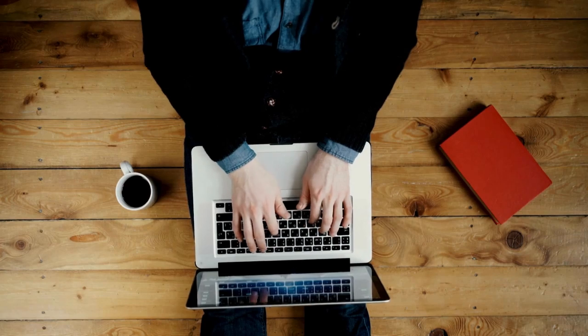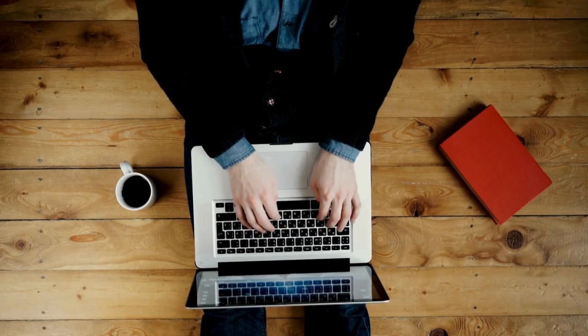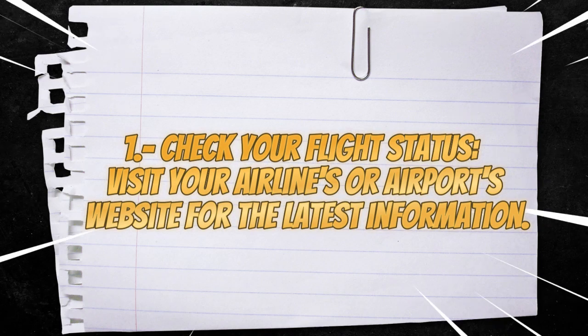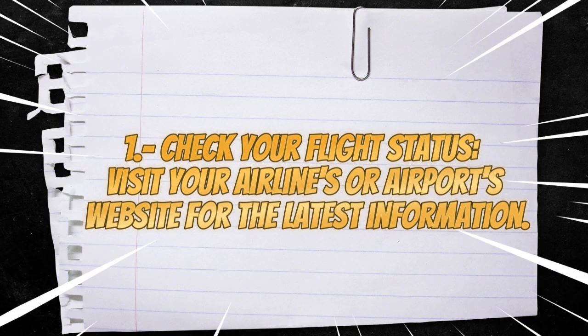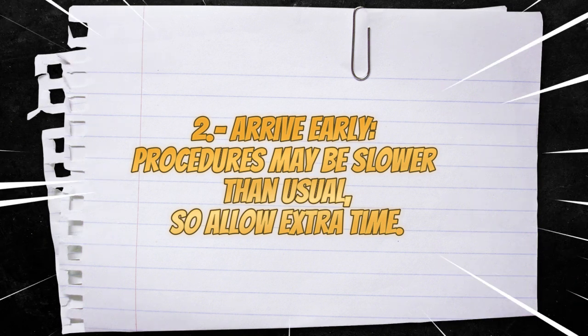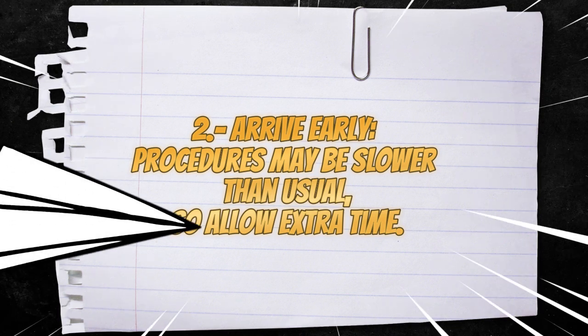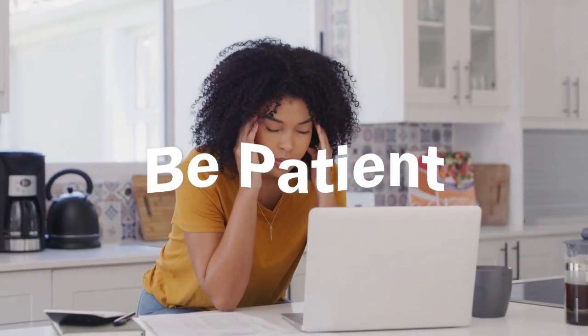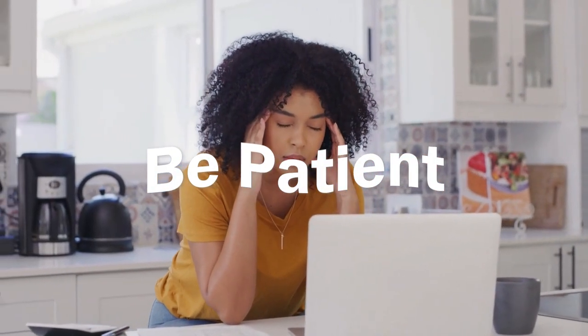If you have a scheduled flight in the coming days, we recommend the following. Number one, check your flight status — visit your airline's or airport's website for the latest information. Number two, arrive early, as procedures may be slower than usual, so allow extra time. Number three, be patient, as authorities are doing everything they can to resolve the situation.